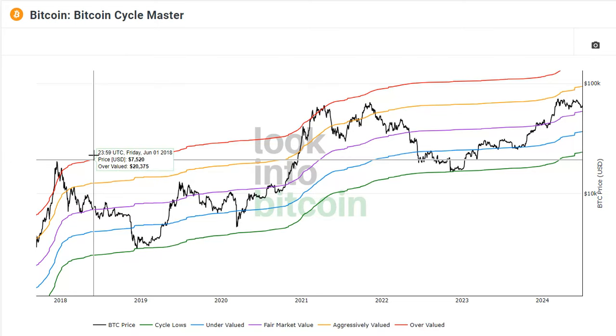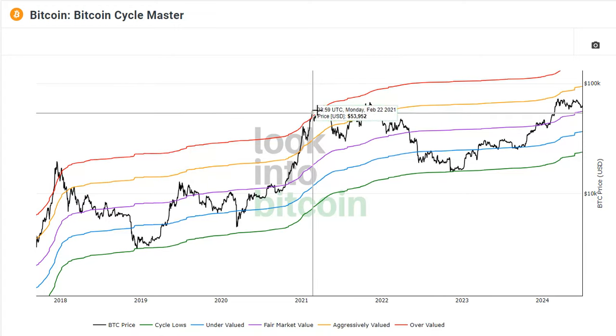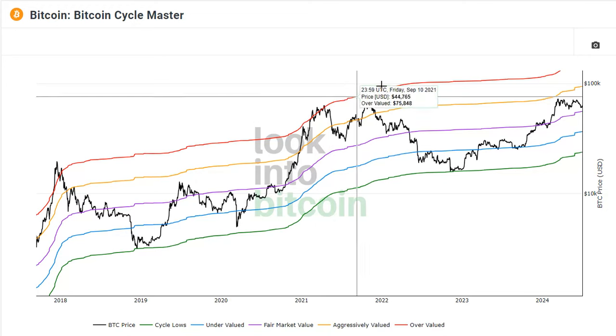Going back and looking at Bitcoin, almost every cycle we've had has gotten up to at least touch this red top line where it says overvalued. You can even see in 2021 where we had this double top — it was just a tough cycle. We didn't really get that parabolic blow-off like we had in the 2017 cycle; it was more truncated. But we still hit this red line up in here.